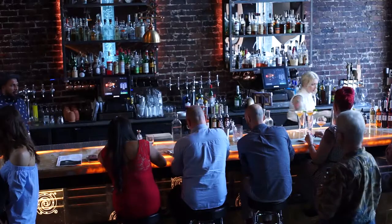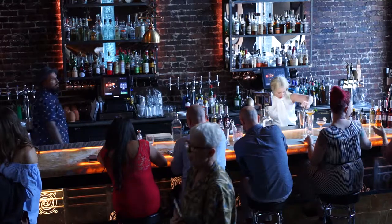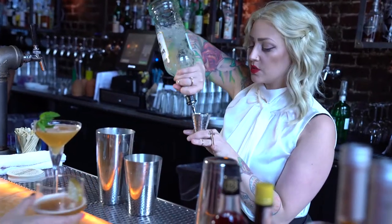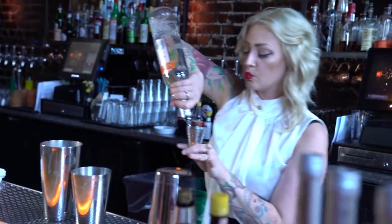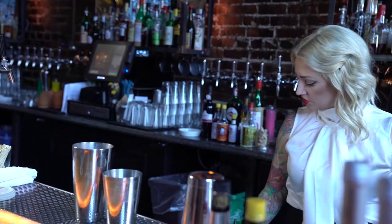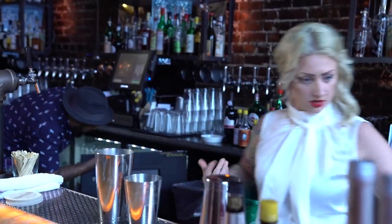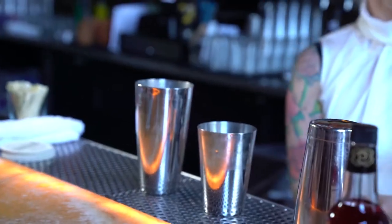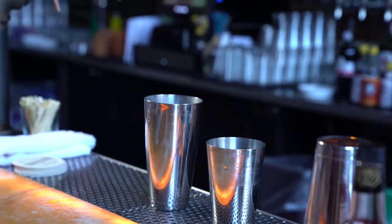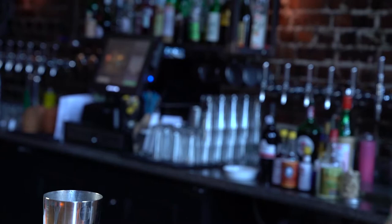All right, Between the Sheets — let's roll. One ounce, one ounce, one ounce. We'll do just a bar spoon — it's simple — to take some of that edge off of all of that alcohol that we just put in.